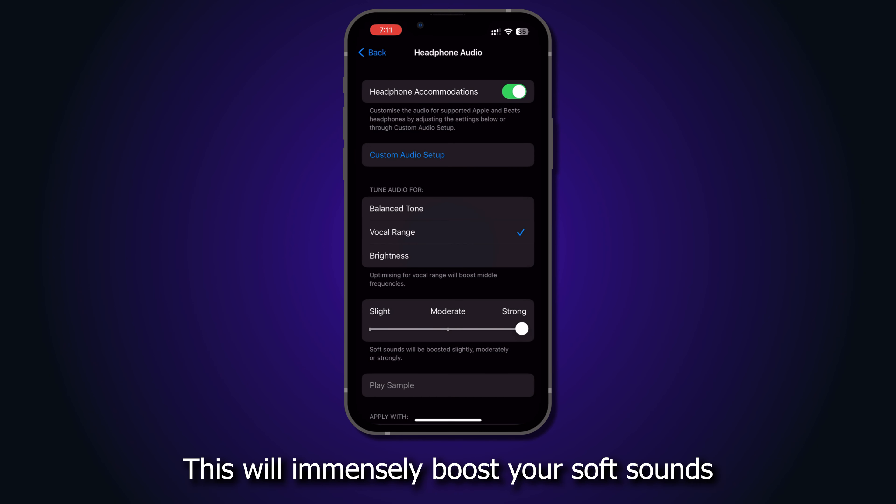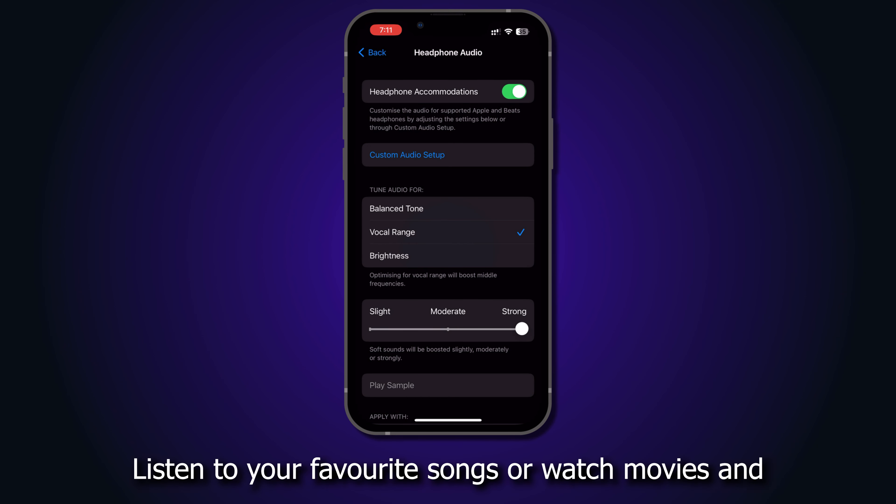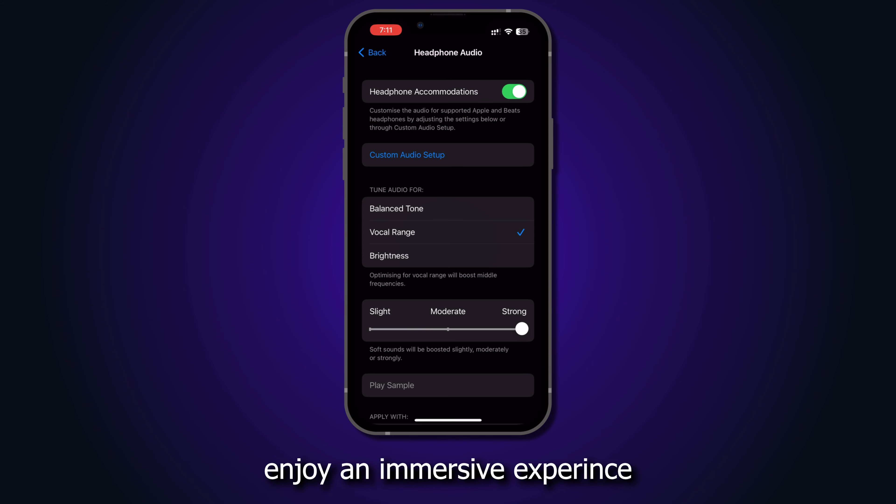This will immensely boost your soft sounds and enhance it. Listen to your favorite songs or watch movies and enjoy an immersive experience.